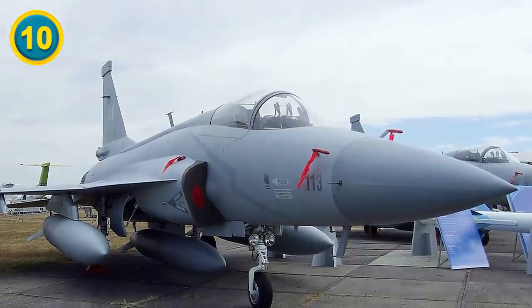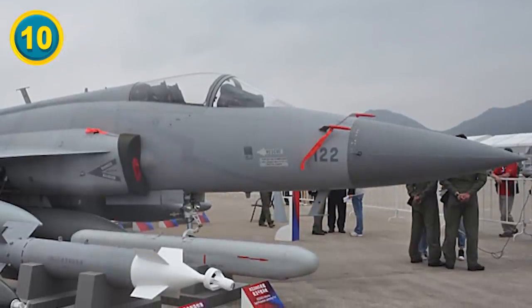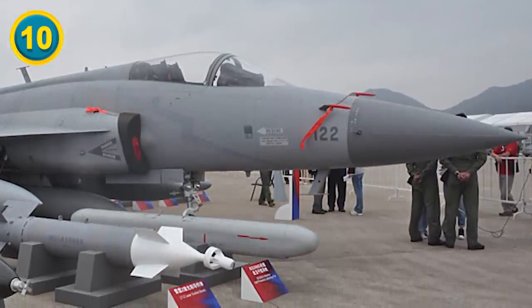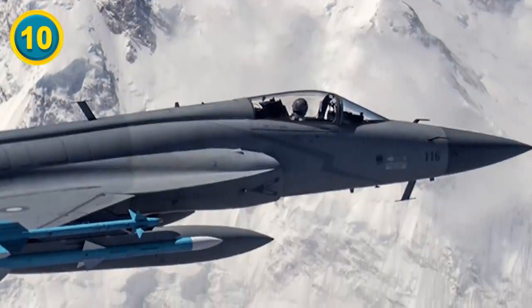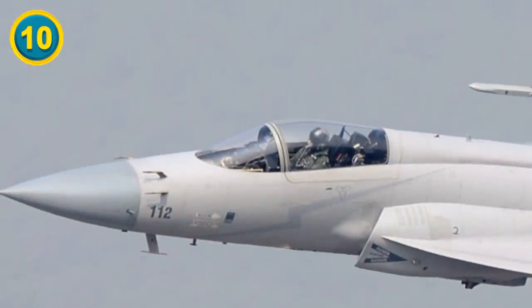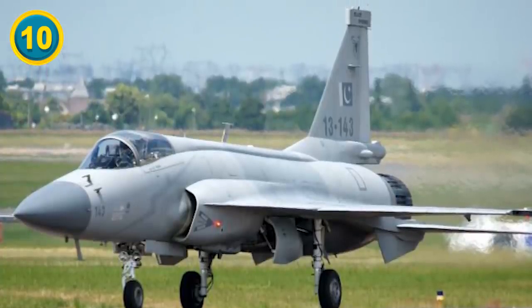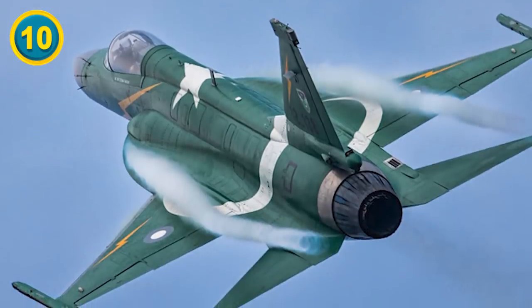Moving on to the JF-17 Thunder: Pakistan had long been dependent on China, the United States, and Russia for their air firepower. But in 1995, Pakistan and China signed an agreement for joint design and development of a new fighter jet. The result was the JF-17 Thunder, or the CAC/FC-1 Xiaolong — that's the name used in China. But for this episode, we're sticking to the JF-17 Thunder.